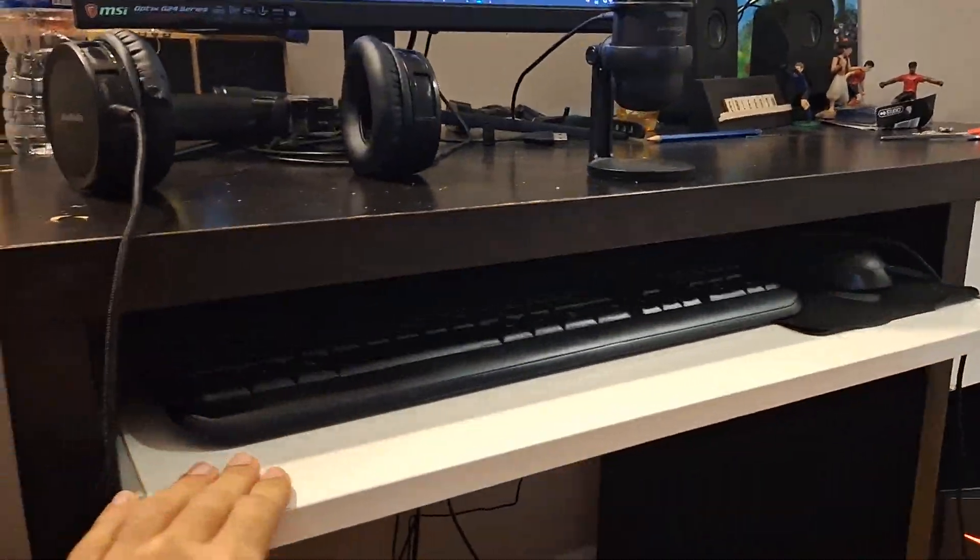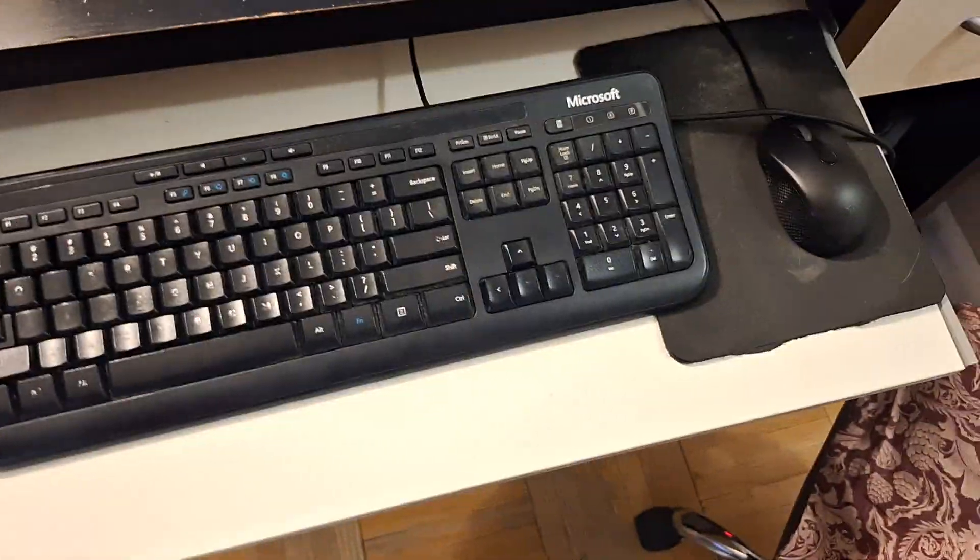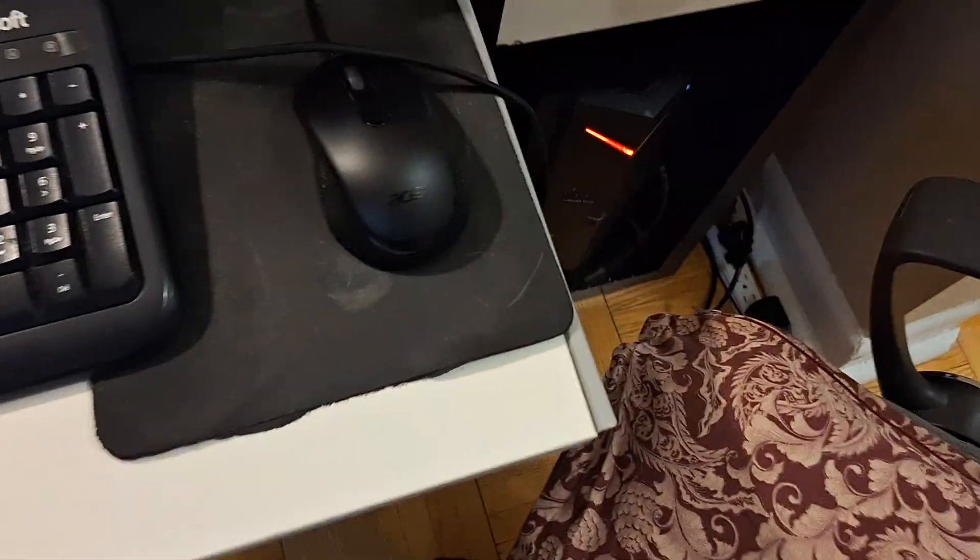We've got the old-fashioned keyboard — the Microsoft keyboard right here. And I've got my Acer mouse, wired, as you can see. It's probably like really dirty but it's fine.